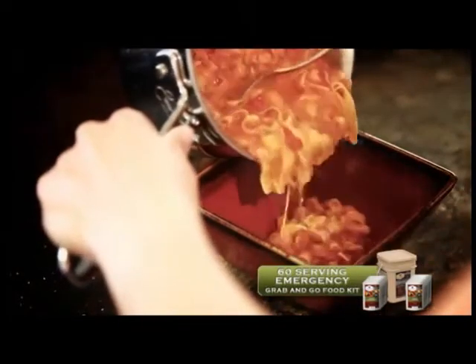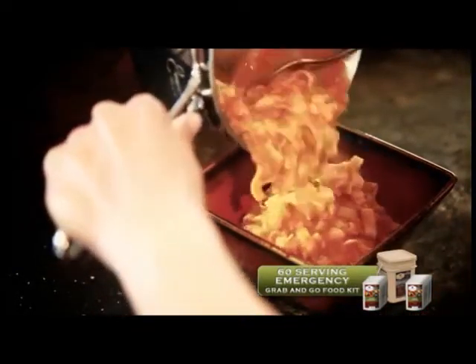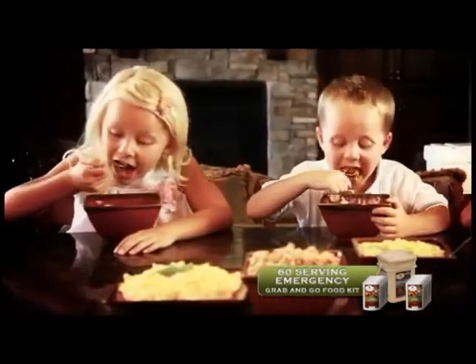What good is emergency food if you and your family don't love the taste? WISE Company entrees are both simple and delicious.